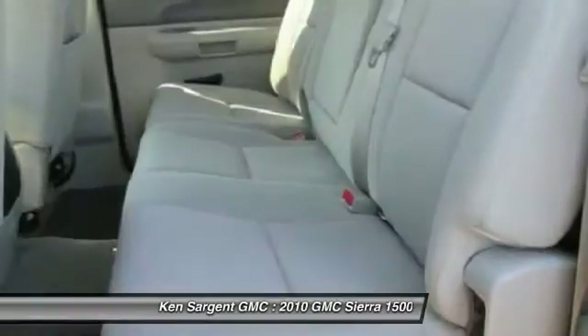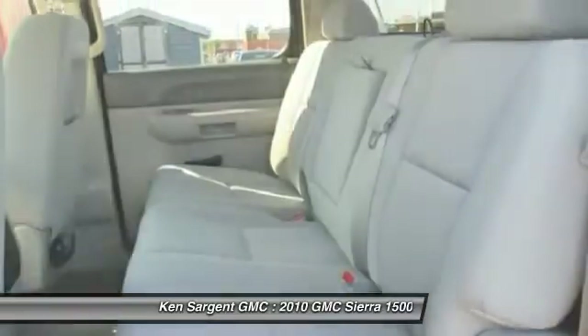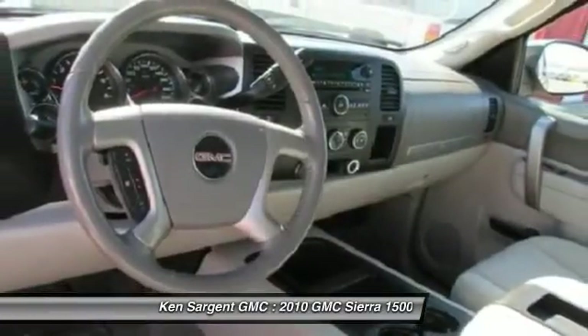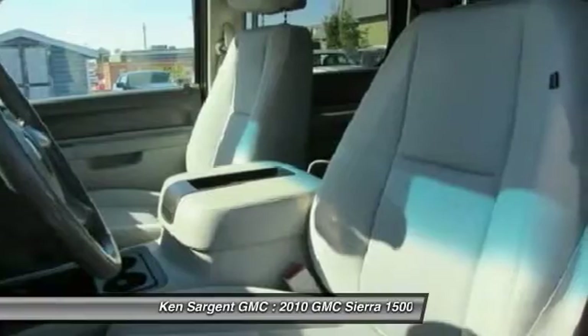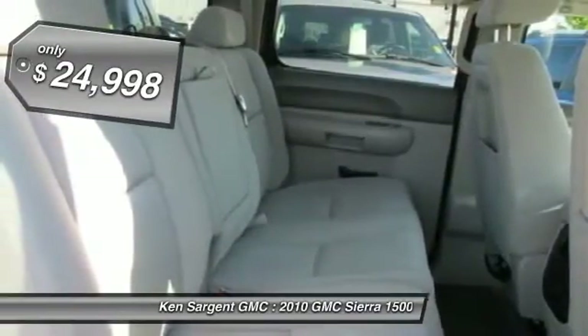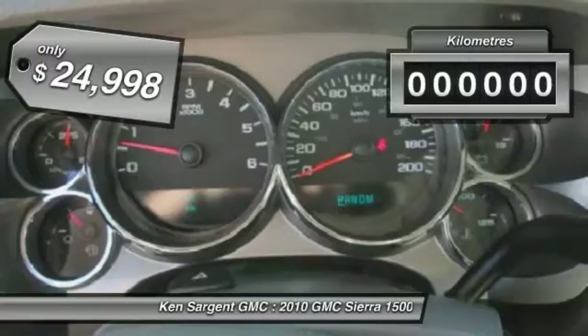Sierra 1500 now comes standard with a Vortec 6.2-liter and 5.3-liter V8 engine and an electronically controlled 6-speed automatic transmission that combines high max hauling capability with precise control, and is priced below $25,000.